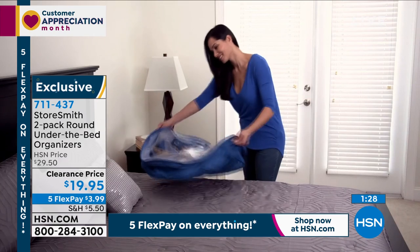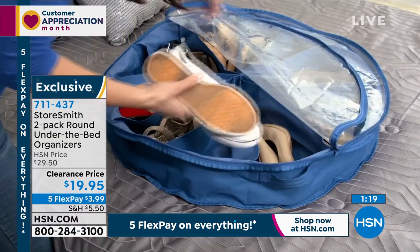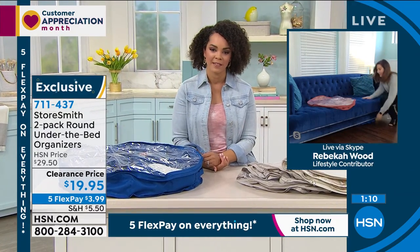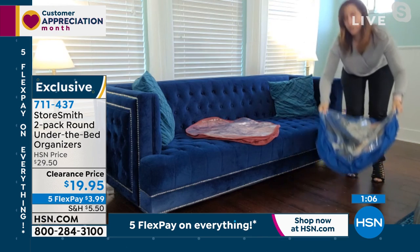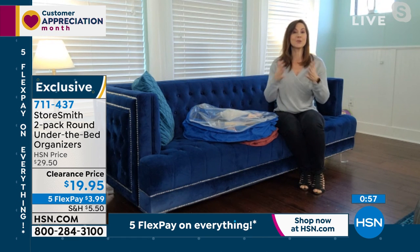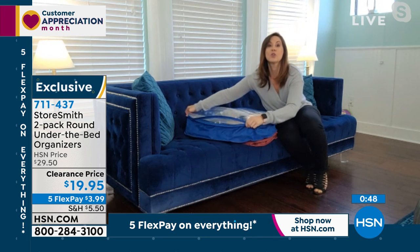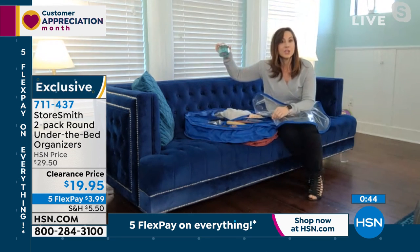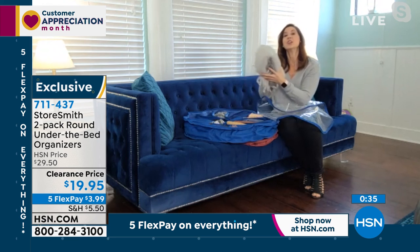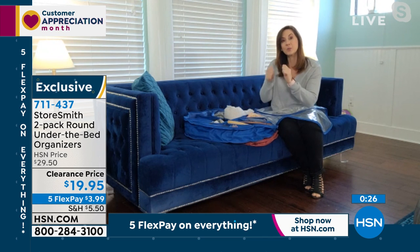Every Storesmith item you pick up is a new opportunity to customize your life. Storesmith is a proprietary brand exclusive to HSN. The HSN buyers and designers behind it have 40-plus years of experience knowing what we need to get and stay organized. Think way beyond shoes — crafters love this for beads, ribbon, and supplies. You can put blankets, big scarves, pashminas, or purses in here — they won't touch or rub against each other.